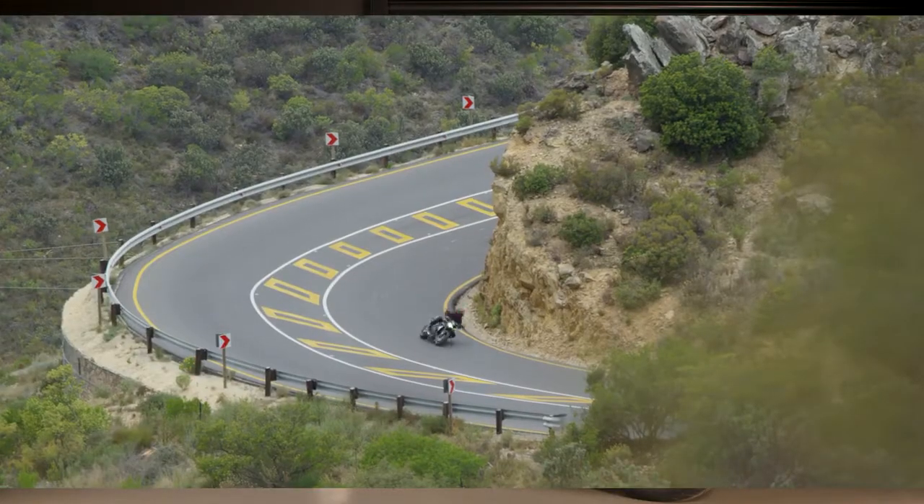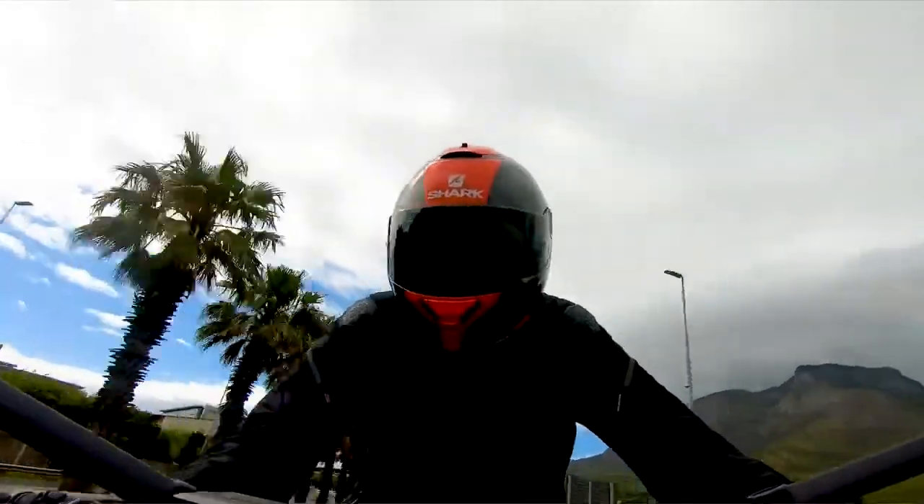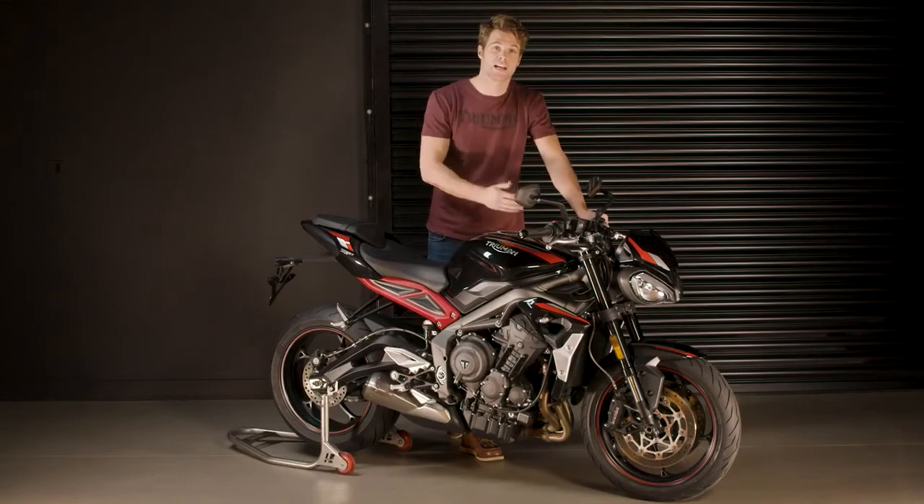The new Street Triple R has a smooth gearbox with short first and second gear ratios, which enables exceptional acceleration and slick gear changes. It also features a slip and assist clutch, which is easier to use, improving rider comfort and control.